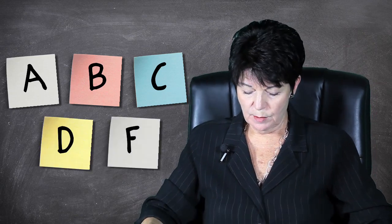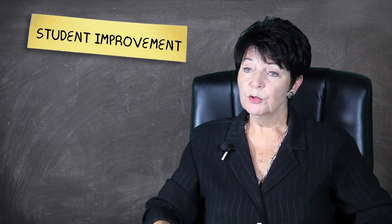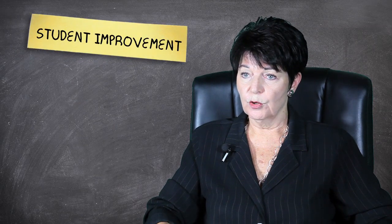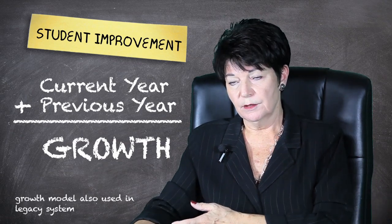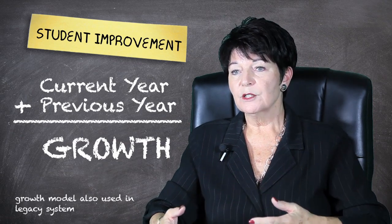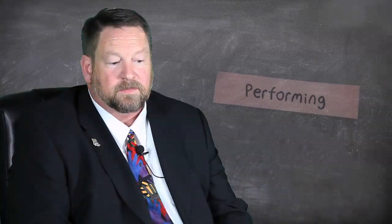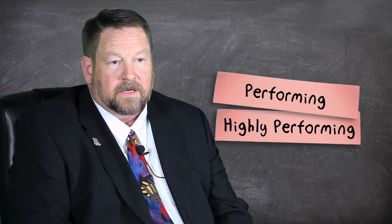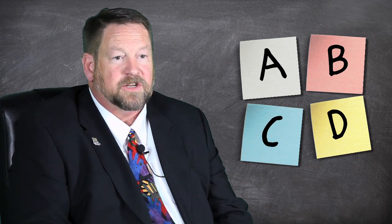But the new system doesn't use just the percent passing score on the AIMS. The new system is basically asking: did the students improve? We're using a growth score. In other words, we have to know what they did the previous year and then what they did the current year in school — so what percentage of the students showed growth? Whether it's highly performing or excelling, A, B, C, or D, those cut scores are set by the State Board of Education.